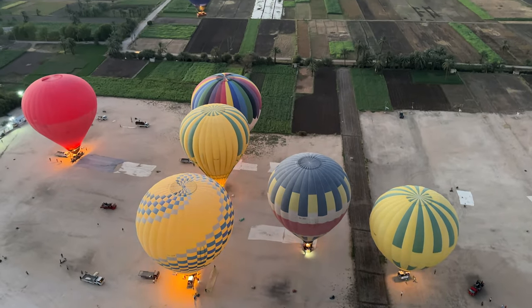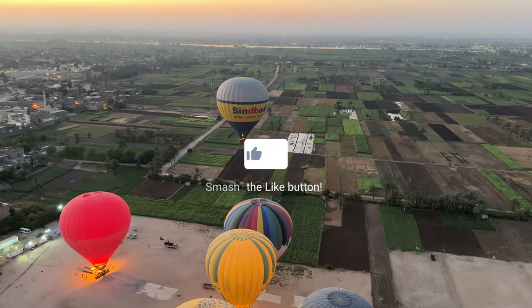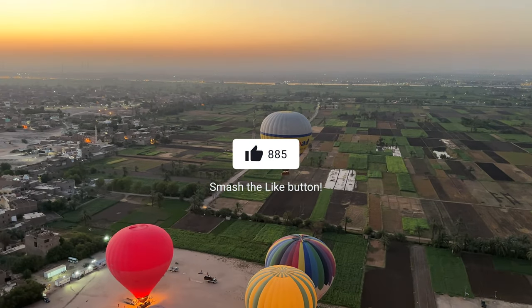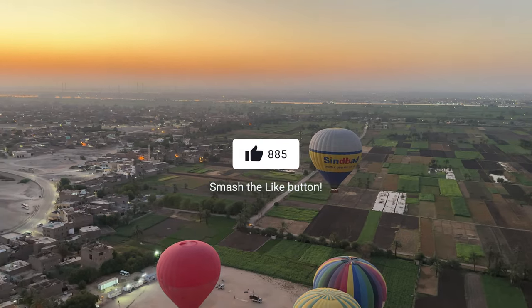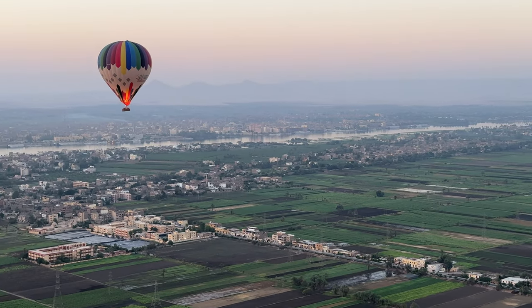As we said before, if you know anybody that's going to take this trip, make sure you share this video with them. And if you got anything out of this video, make sure to give us that thumbs up — it really helps us out. And if you haven't already, go ahead and consider subscribing.